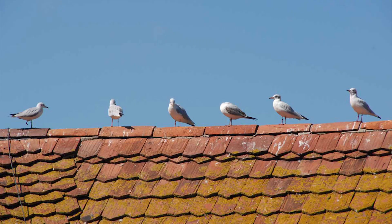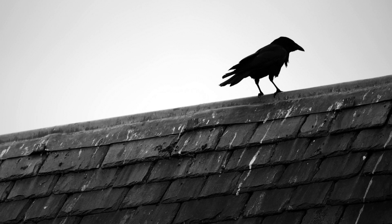But rather it is located along the ridges, the hips, the rake edges, and the eaves of the roof, as those are the areas on which the birds seem to enjoy perching.